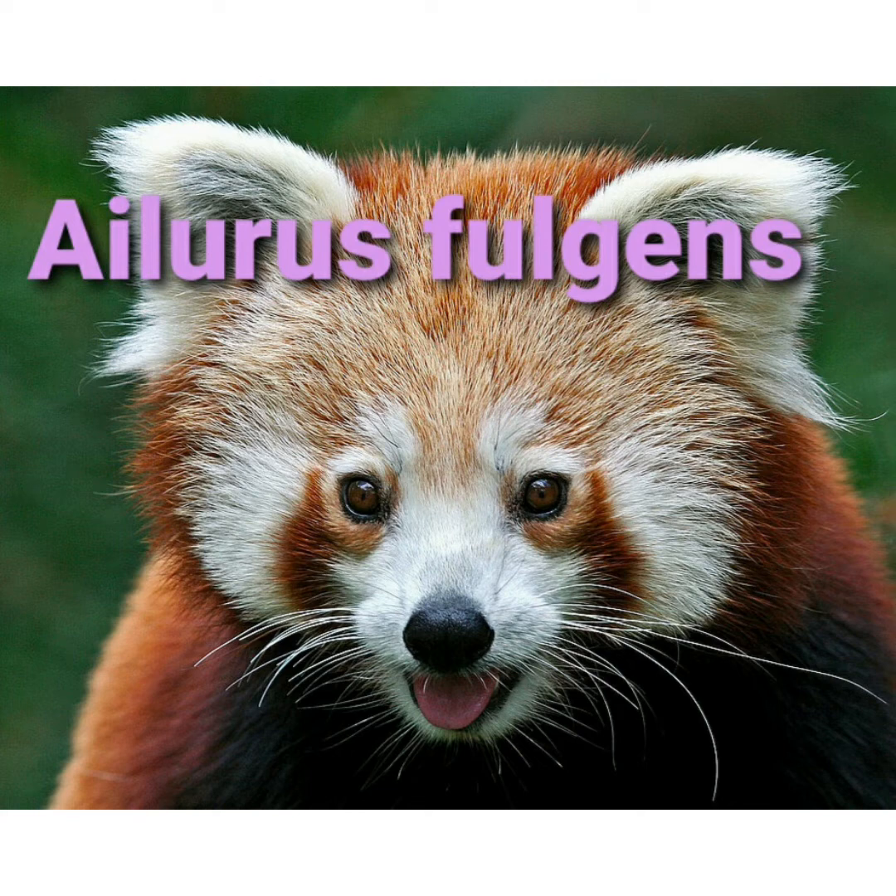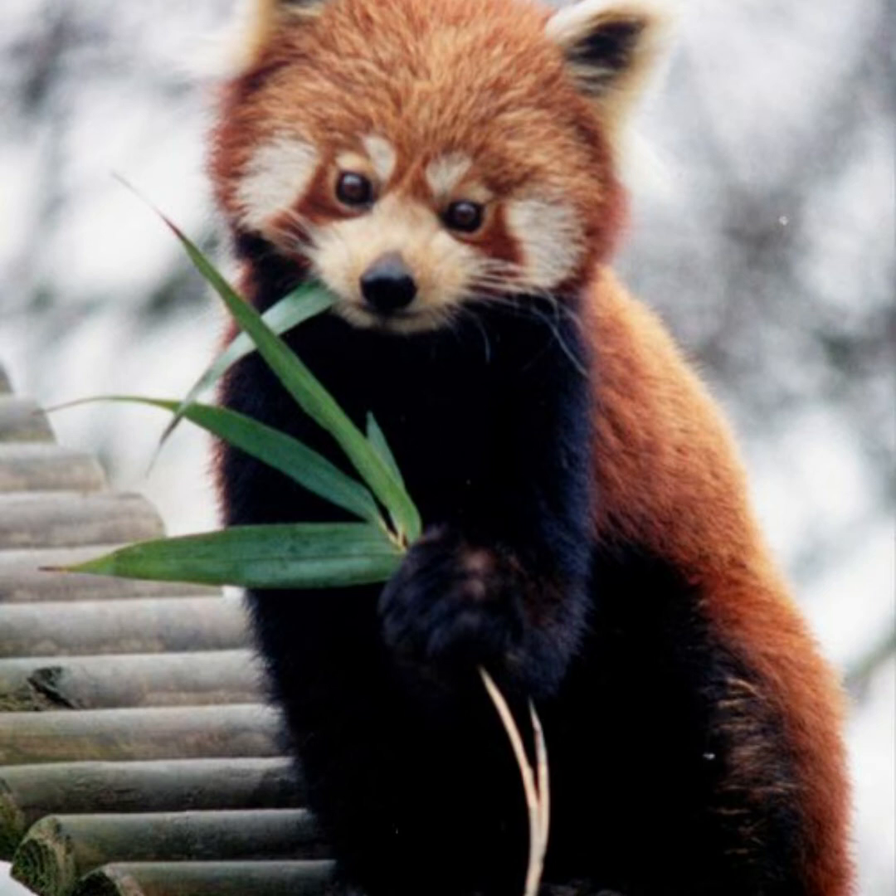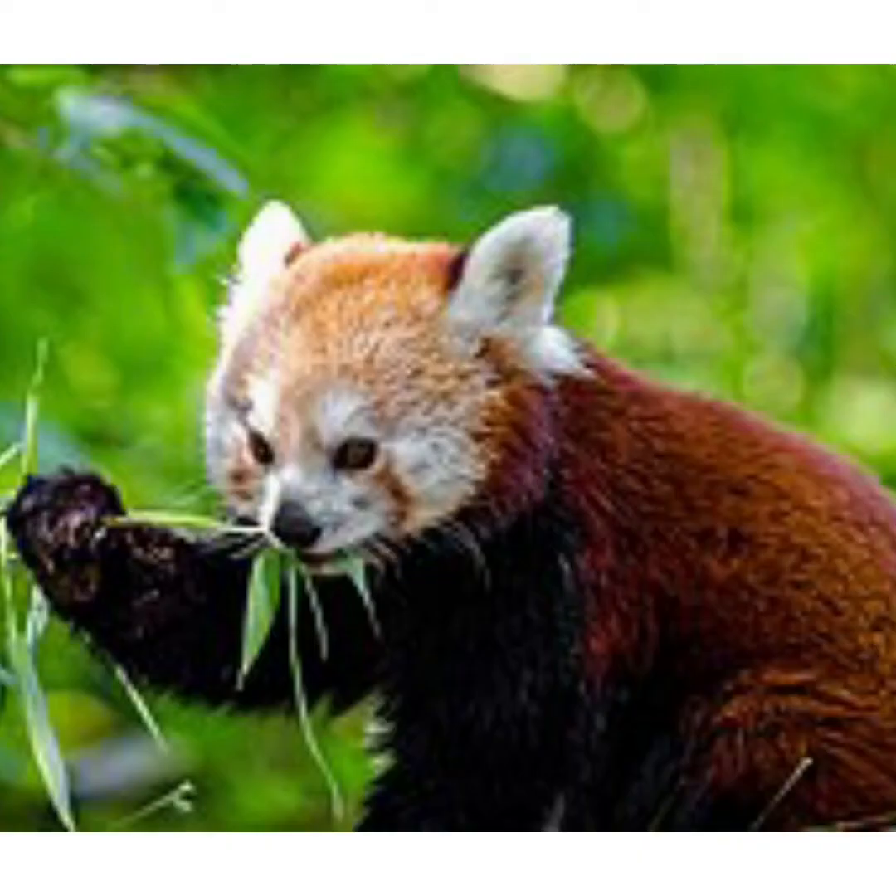Despite being carnivores, these red pandas mostly eat bamboo shoots. Like the giant panda, they cannot digest cellulose. Bamboo shoots are more easily digested than leaves. They also eat insects, mushrooms, grasses and even small birds.